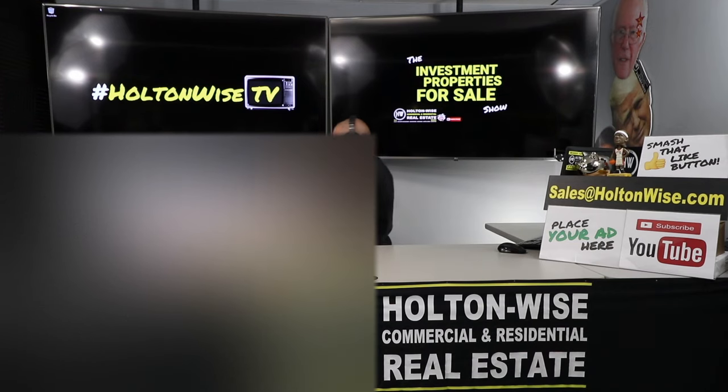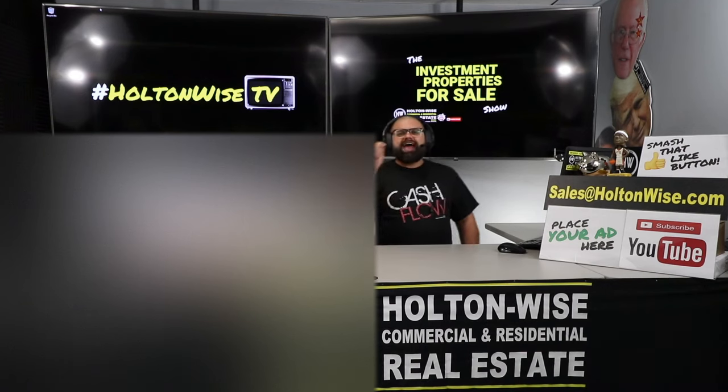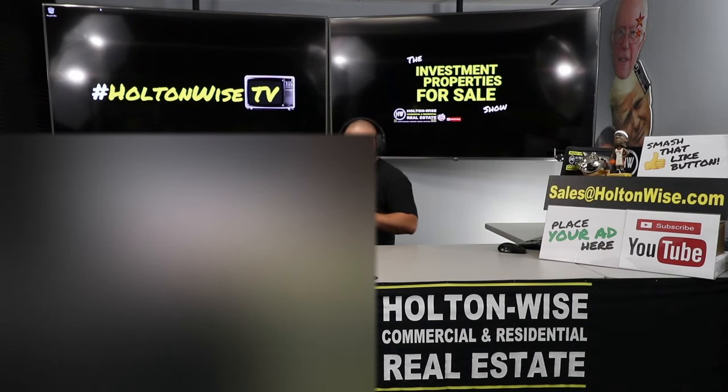We are going to provide you guys with complete transparency and education into the real estate investment space. So even if you are nowhere near ready to buy, go ahead and subscribe to our channel because that's what we do. We couple that with actual deals, which is what you're watching today. If you'd like a more one-on-one interaction with myself and my team, we have another show called the MLS Search and Analysis Show.